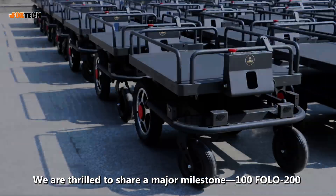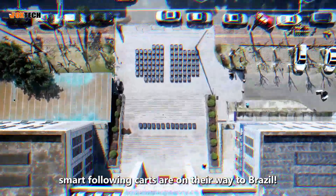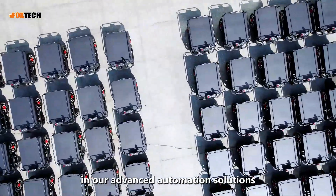We are thrilled to share a major milestone. 100 FOLO 200 smart following carts are on their way to Brazil. This is more than just a shipment — it's a testament to the trust our customers place in our advanced automation solutions.